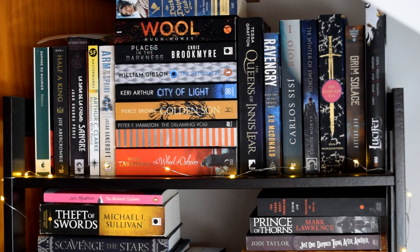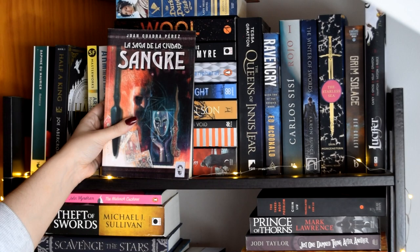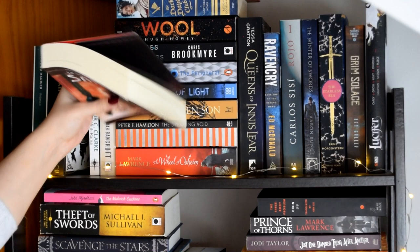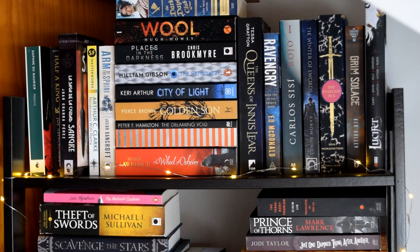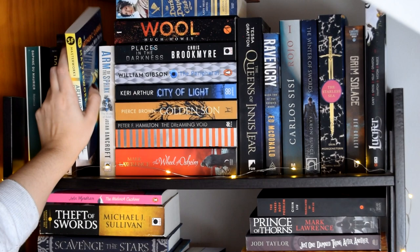We have Rebecca by Daphne du Maurier, Half a King by Joe Abercrombie, and La Saga de la Ciudad Sangre by Jorge Cuadra Pérez — that's one I DNF'd for a while; I was at page 100-something and needed a break because it's quite a dense book. Then we have Rendezvous with Rama by Arthur C. Clarke, which I've already read but I'm waiting to reread it because I remember nothing about it.